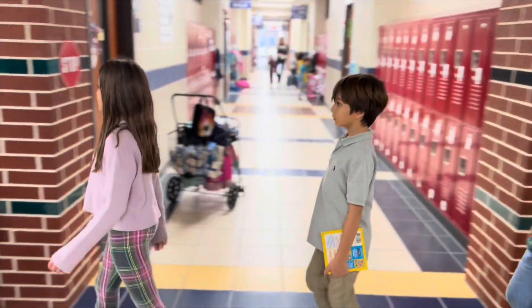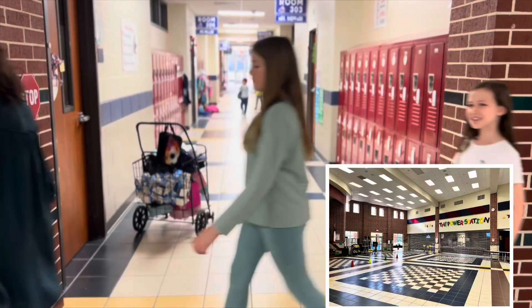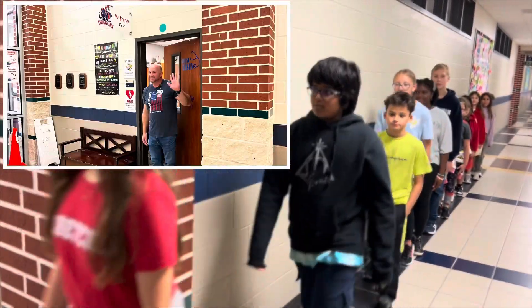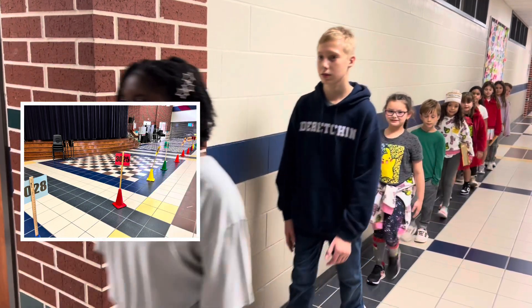like when you're walking to the restrooms, cafeteria, recess playground, fine arts and PE, the nurse, front office, and to the bus or car line.